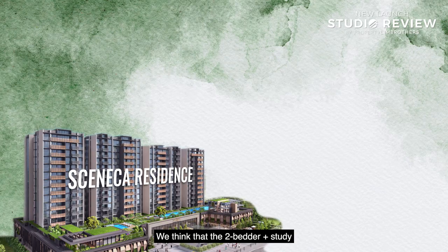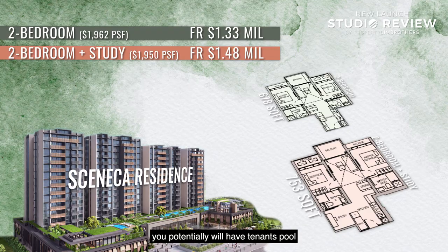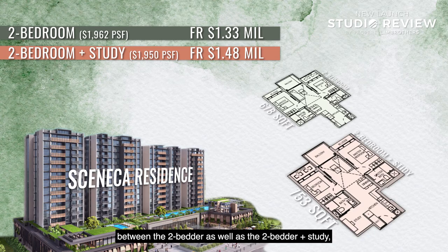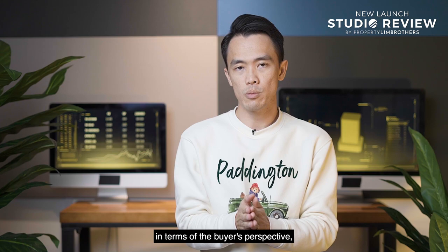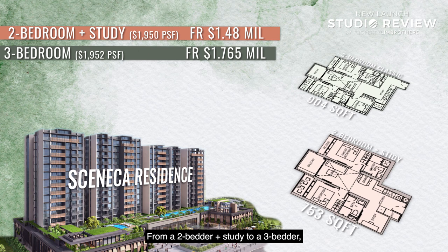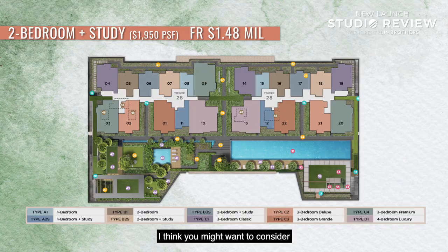The two-plus-study at 753 sq ft and approximately $1.58 million is considered the sweet spot — suitable for own stay or investment, with a potential tenant pool from Changi Aviation, Changi Business Park, and Paya Lebar business hub nearby. The price gap between the two-bedder and two-plus-study is about $100,000 — a small jump for significantly more space. Moving from two-plus-study to three-bedder is a $300,000-plus jump, reinforcing the two-plus-study's value. For the best stacks, consider stack 6 or stack 17 for single-loading with open views, potentially including a pool view.